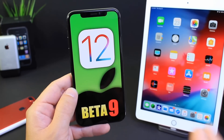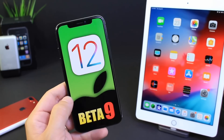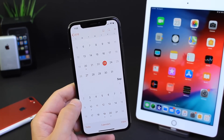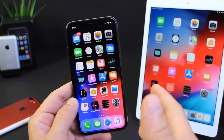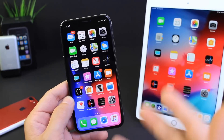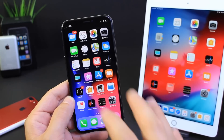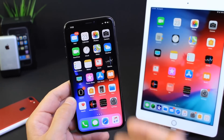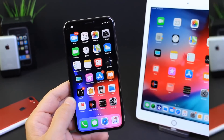In today's video I want to share my follow-up thoughts on iOS 12, specifically beta 9. I've had it installed for approximately three to four days — Apple released it on Monday the 20th. I want to share my thoughts on battery performance, new features and changes, features to expect before iOS 12 is officially released, and when we can expect the next version, iOS 12 beta 10.